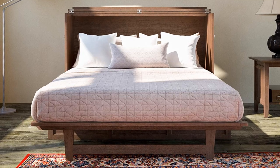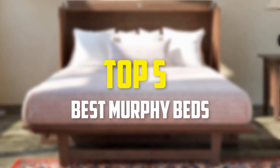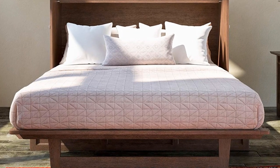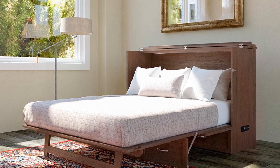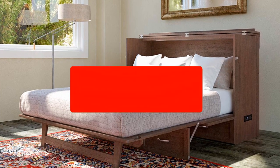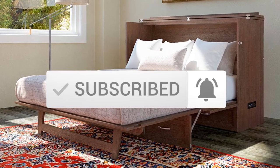Hey guys, in this video we're going to be checking out the top 5 best murphy beds available on the market for their true quality. I made this list based on my personal opinion and hours of research, and have listed them based on popularity, quality, price, durability, user opinions, and more. If you want to see more information and the updated price, you can check out the description below, and make sure to subscribe for more reviews. Let's get started.